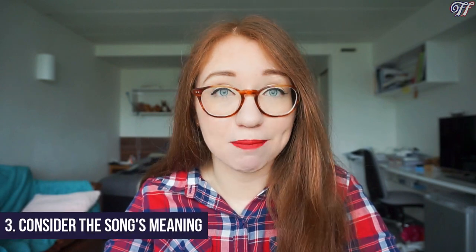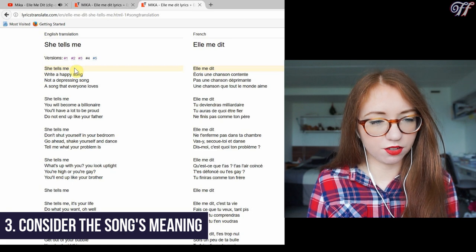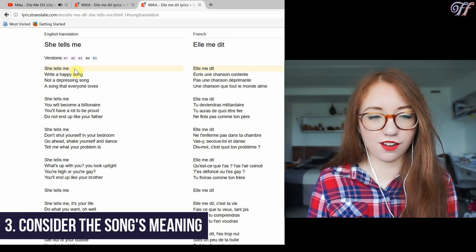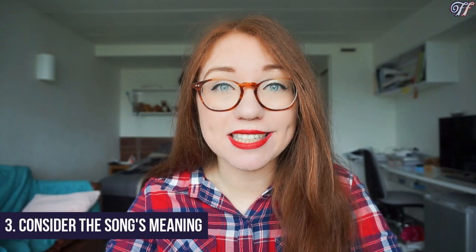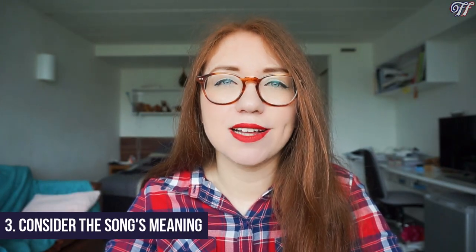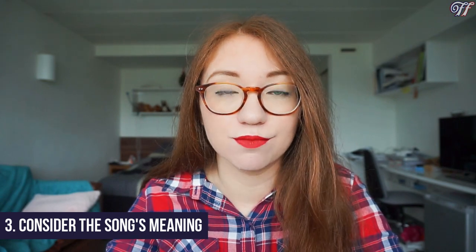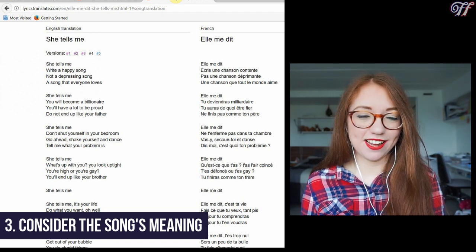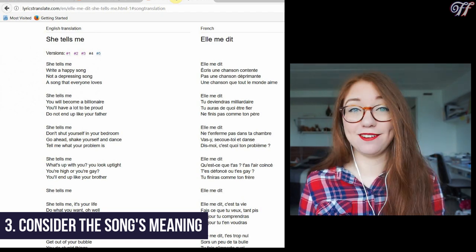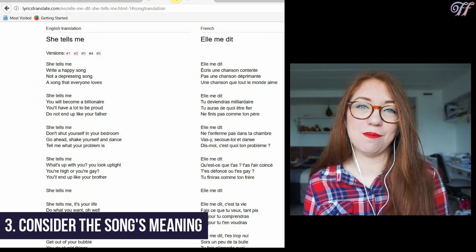Step three is looking at the English translation. What is this song about? What is the song trying to convey? She tells me: write a happy song, not a depressing song — a song that everyone loves. Maybe listen to the song again and look at any words that are emphasized to help convey the meaning. For example: 'Ne finis pas comme ton père' — like teasing — 'do not end up like your father.'